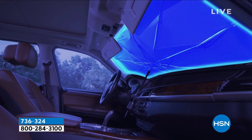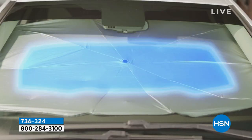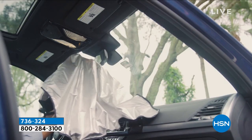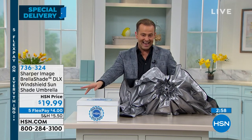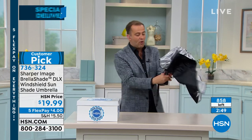Virtually everybody that works here has bought this. It's ingenious — it fits in the glove box. There's no better solution I've ever seen for blocking the sun from baking your car and sizzling your seats. The price I'm going to show you is the lowest in the market today for the deluxe version. I have fewer than 900 — this will be the fastest sellout of any special delivery. $19.99. I don't think it's even going to last three minutes.